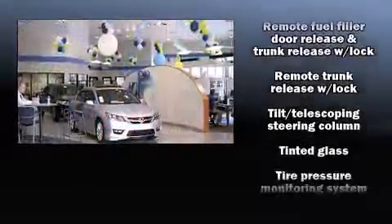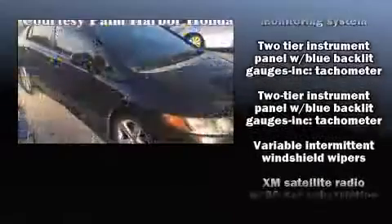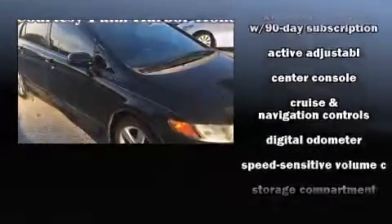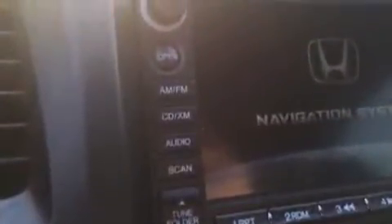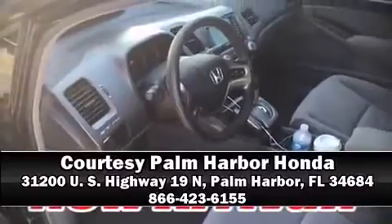For drivers who enjoy the natural environment, a power moonroof allows an infusion of fresh air. Curtain airbags combine with standard stability control in creating a comprehensive safety network. Stop by our dealership or give us a call for more information.